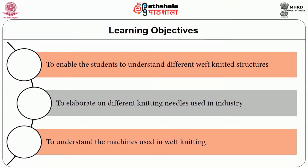The objective of the module is to enable the students to understand different Weft Knitted structures, to elaborate on the different knitting needles used in the industry, and to understand the machines used in Weft Knitting.